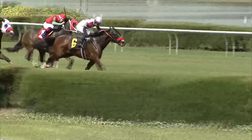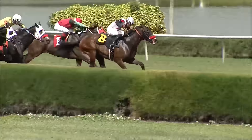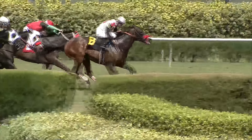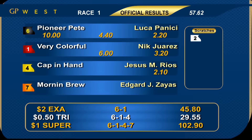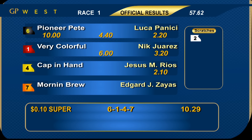Photo for third between Morning Brew and Cap in Hand, and 57.2. Number six Pioneer Pete has been a new racehorse since moving to five furlongs over the turf, and he gets a victory in today's first race at odds of four to one under jockey Luca Panici for trainer Mickey Kroger and Maurice Miller LLC. Number one Very Colorful came on to be second ahead of four Cap in Hand, who had to settle for third.